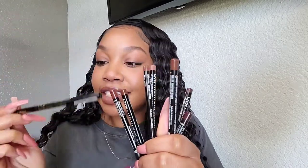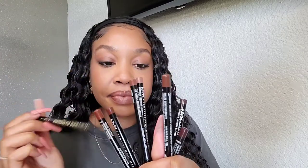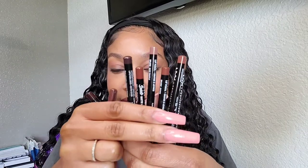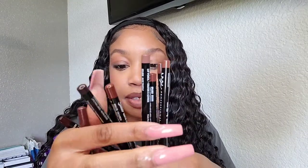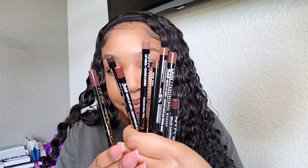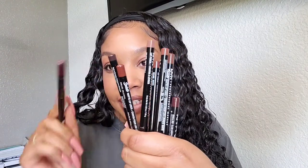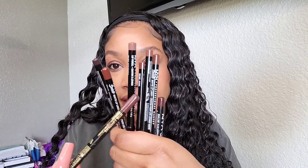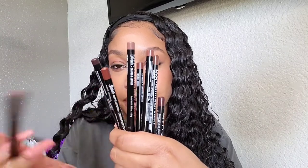Most of these are from NYX, except one which is from LA Girl. I have eight of them — you can see them right there. You might think a brown lip liner is just a brown lip liner, but they all create a different looking lip. This one is much darker, this one is too, and then we have a really light one — a true chocolate milk-chocolate brown. Let me go ahead and swatch these for you.